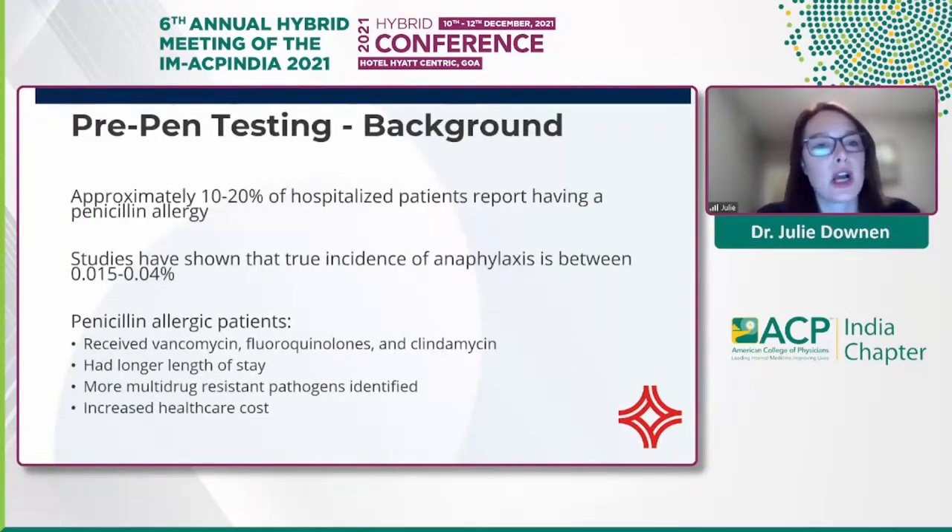As Dr. Sundarajan talked about pre-pen testing, this is another initiative from pharmacy in collaboration with our ID team. We know 10 to 20% of patients report having a penicillin allergy, but the true incidence of anaphylaxis is relatively low. Penicillin or beta-lactam allergic patients receive more vancomycin, fluoroquinolones, and clindamycin, subsequently resulting in longer length of stays, more multi-drug resistant pathogens, and increased healthcare costs.